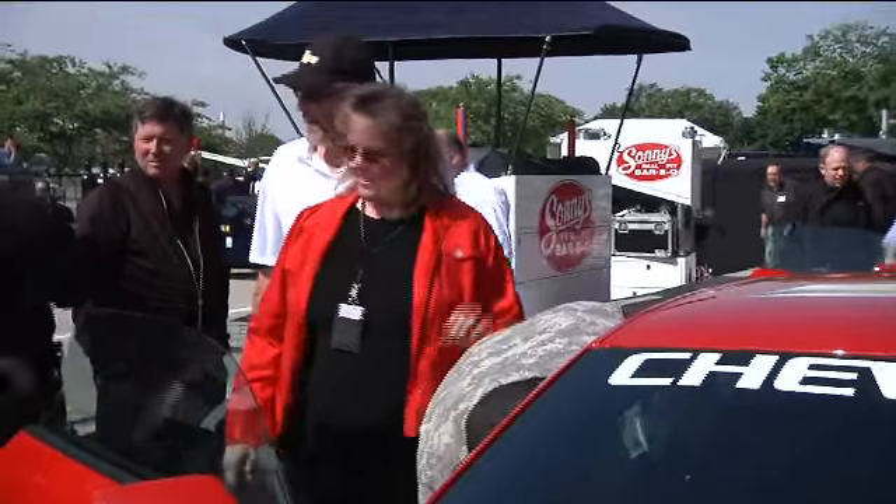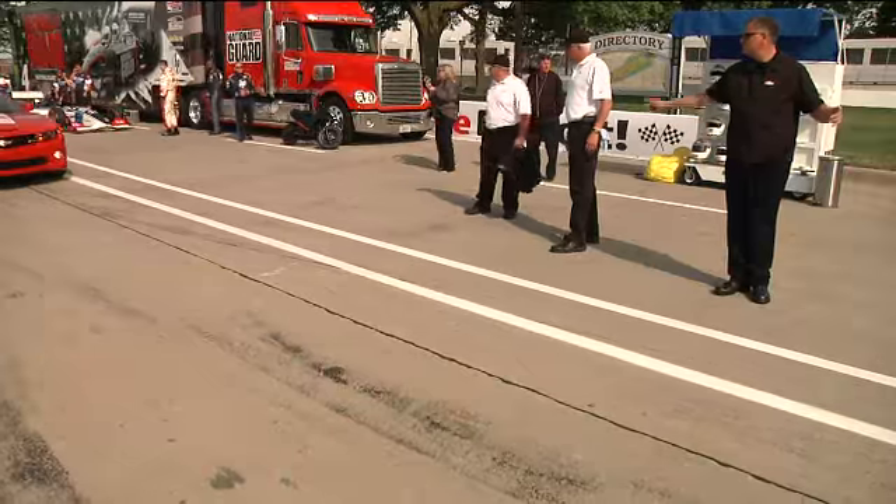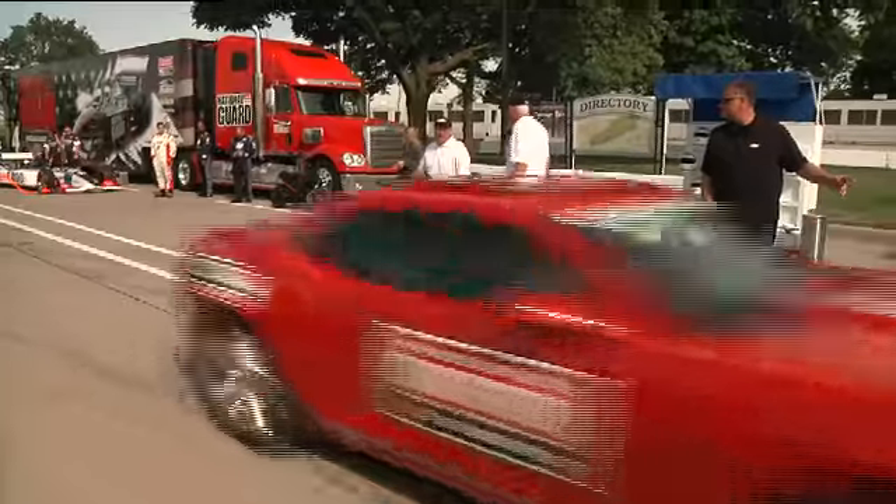TARDEC leaders even got to enjoy themselves a bit, taking a ride around the track in an Indy pace car. That was awesome. That was probably one of the fastest rides I've ever been in. It was awesome. I loved it.